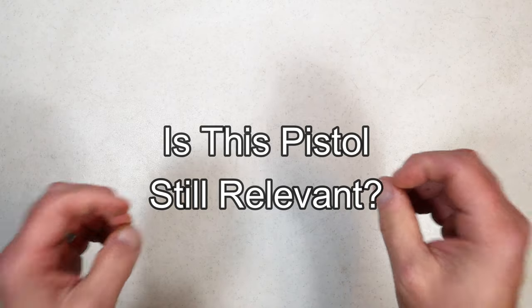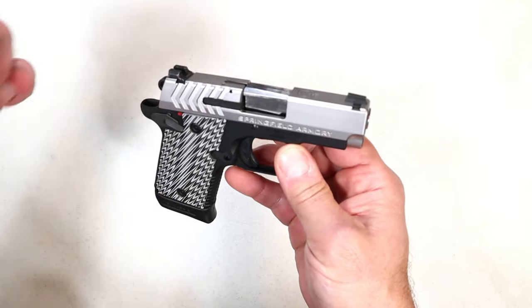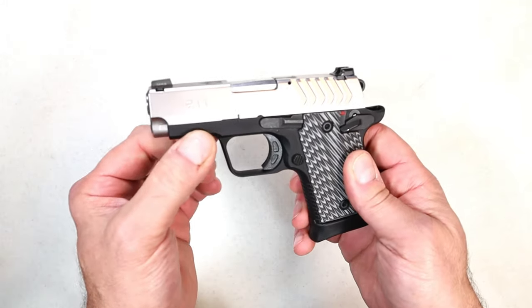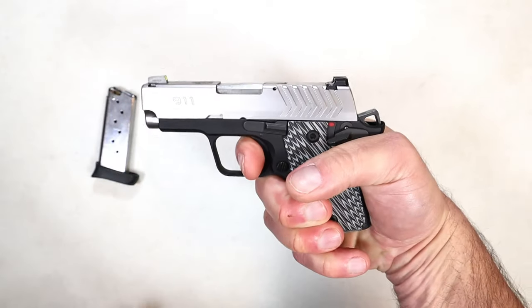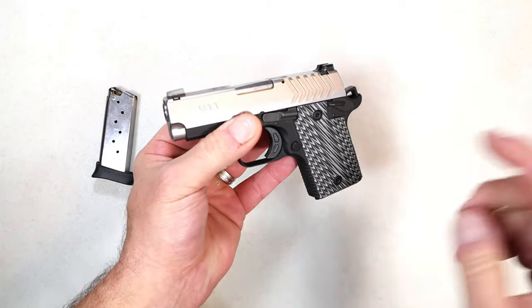Hey there friends, thanks for checking in. Today we have another 'is this pistol still relevant' video — I've been getting a lot of feedback and I'm certainly enjoying this ongoing series. Last week I featured the Springfield Armory 911 chambered in nine millimeter. It has an aluminum frame, three inch barrel, night sights, comes with a six and seven round magazine, 1911 controls, and it is single action only. For people who love hammer-fired guns and want to carry cocked and locked in single action, it's a phenomenal pocket pistol.